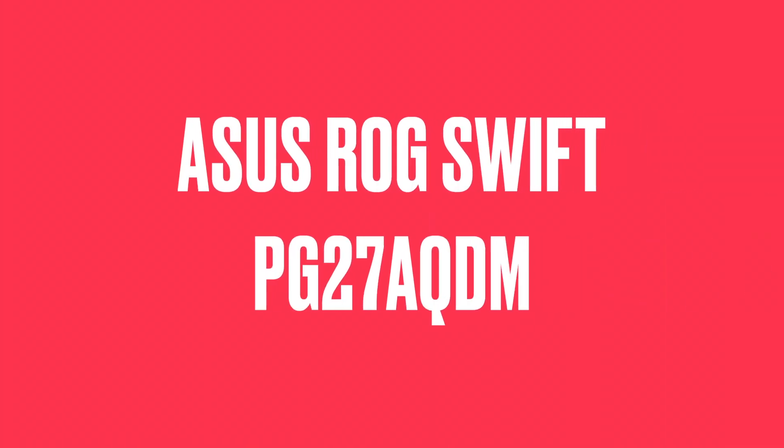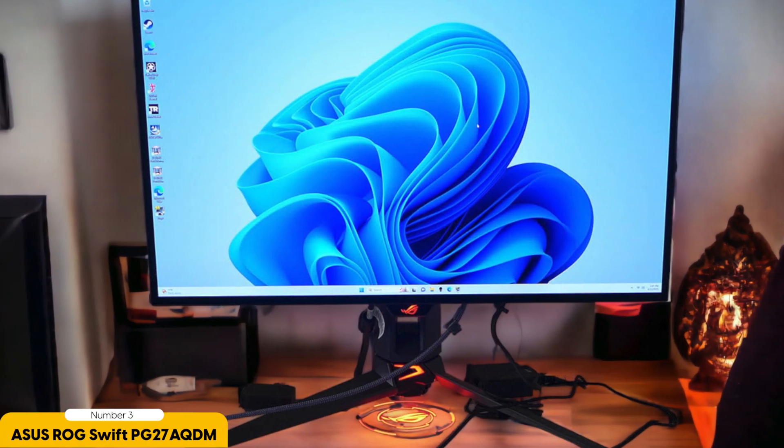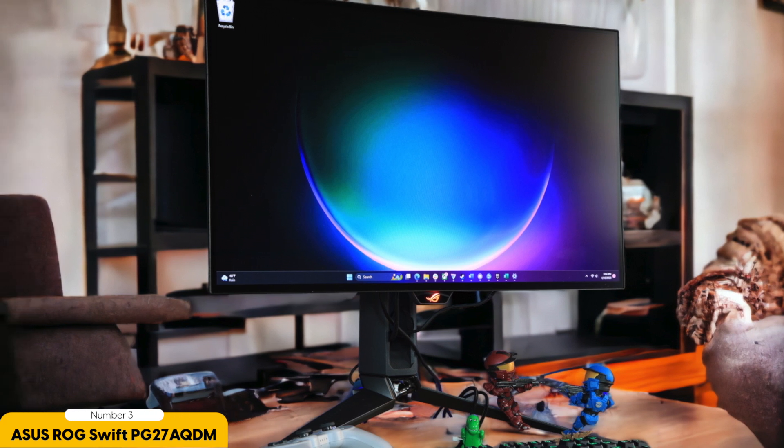Number 3: Skeptor E278B FPT-168. The Skeptor E278B FPT-168 is a 27-inch gaming monitor that aims to deliver impressive gaming performance without breaking the bank. With a Full HD resolution and a 165Hz refresh rate, it promises a smooth and immersive gaming experience at an affordable price point. One of the most notable advantages of the E278B FPT-168 is its affordability. It offers an impressive set of features for its price, making it an enticing option for budget-conscious gamers. The monitor's 165Hz refresh rate and 1ms response time are impressive, ensuring that fast-paced games run smoothly with minimal motion blur.